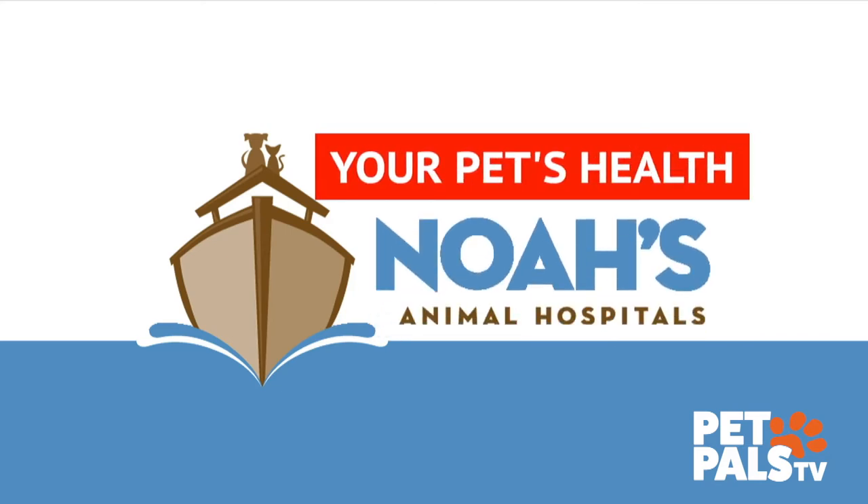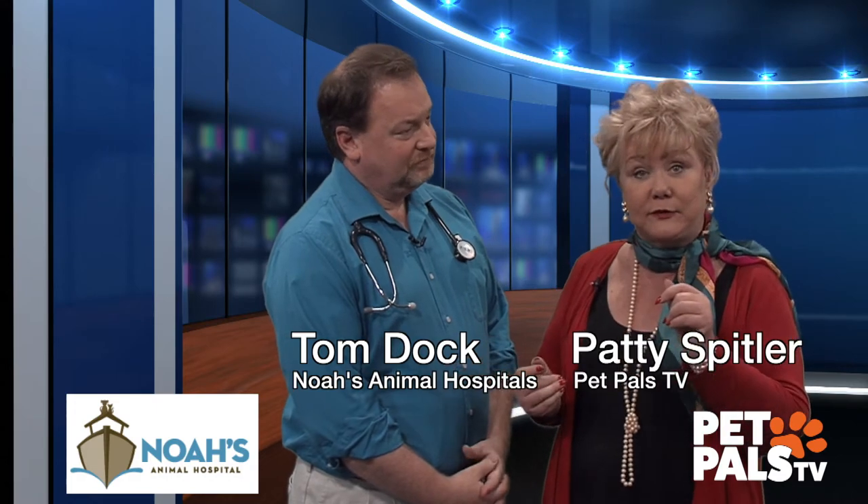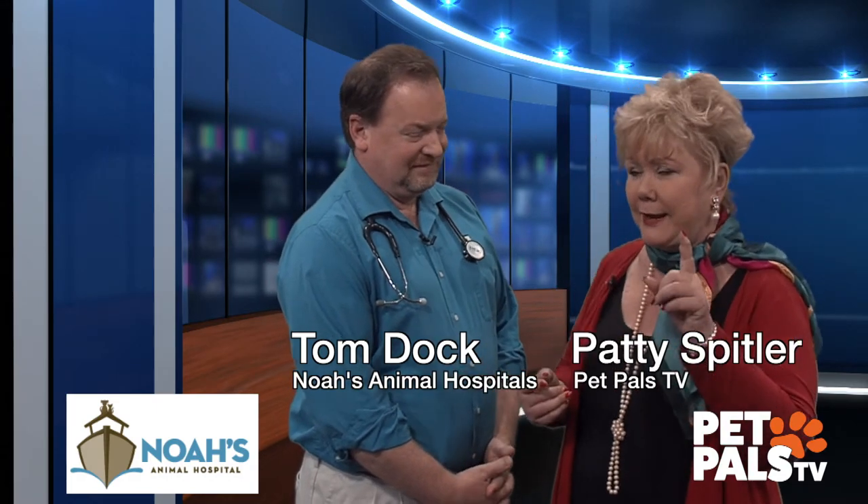Tom Dock joins us now — certified veterinary journalist and also Pet Pals TV and Noah's Animal Hospital — so he knows what he's talking about and we trust him.